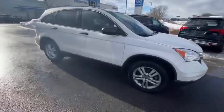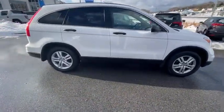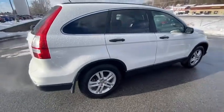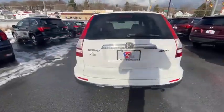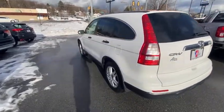Looking for the right vehicle? Check out the 2010 Honda CR-V — a top recommended vehicle because of its car-like driving manners, good value, cool technology, and comfy interior.